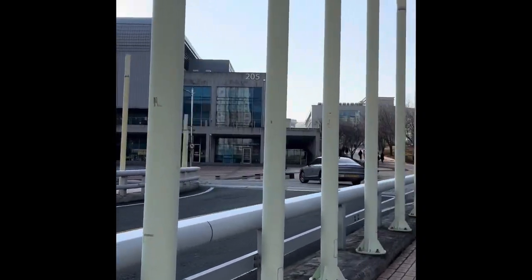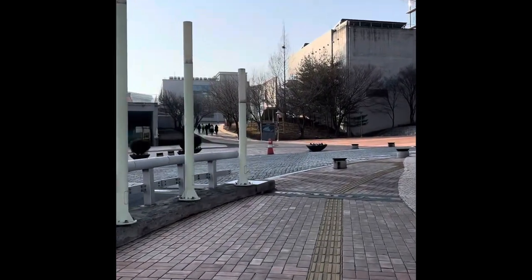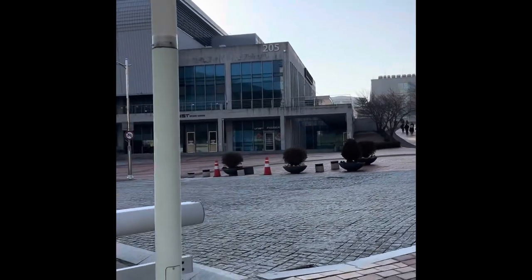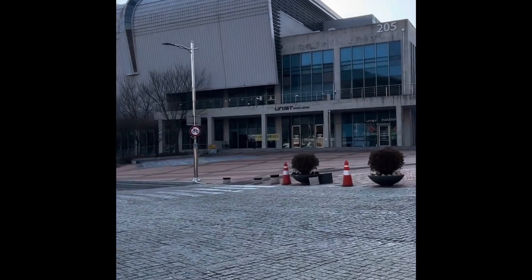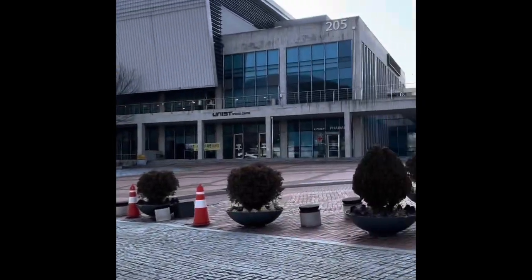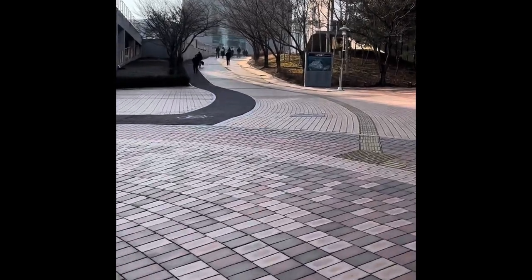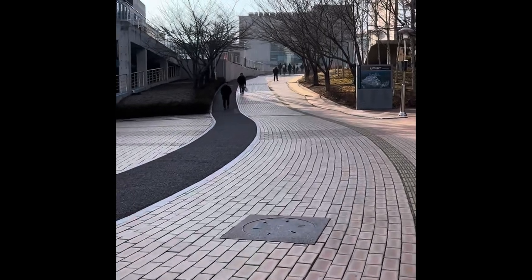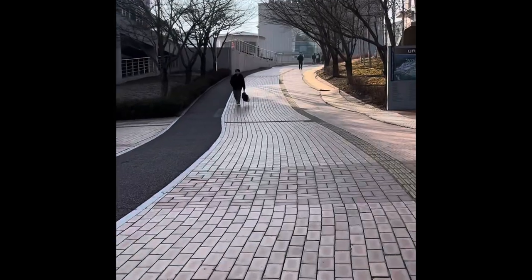The UNIST buildings. Here are some UNIST facilities — you can see the UNIST Sports Centre building. This is the road. Again, we are heading towards the labs — different labs and administrative buildings.